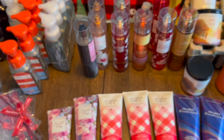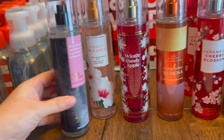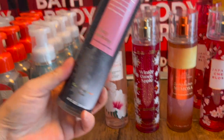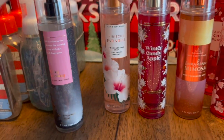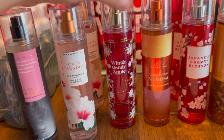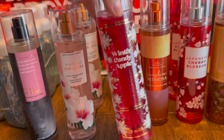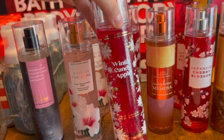They had this really cool $2 table — that's where the biggest savings were and where I bought most of my stuff. I also used a 10 off $40 coupon. These are some of the body sprays I got. They're really nice and would make great gifts. They had a bunch of winter scents as well, including Winter Candy Apple.